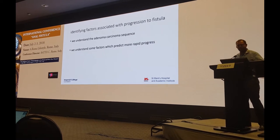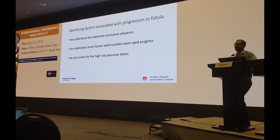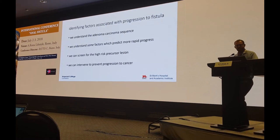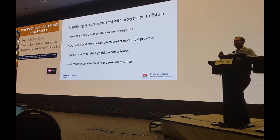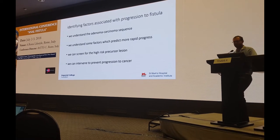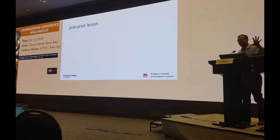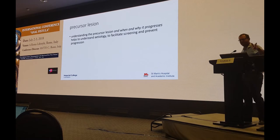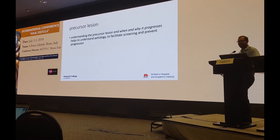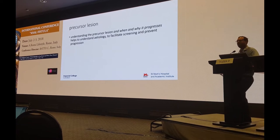We all know what a high-risk polyp looks like. We can screen for that precursor lesion — the high-risk polyp — and then we can intervene to prevent progression from the high-risk polyp to cancer. So there's a precursor lesion there. And if we understand the precursor lesion and when and why it progresses, then we can understand etiology a little better and facilitate screening and perhaps prevent progression.